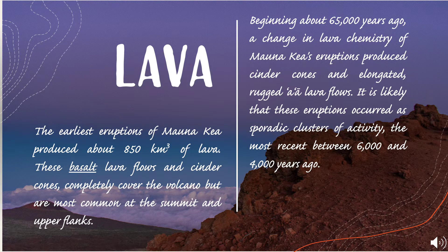The earliest eruptions of Mauna Kea produced about 850 cubic kilometers of lava. These basalt lava flows and cinder cones completely cover the volcano, but are most common at the summit and upper flanks. Beginning about 65,000 years ago, a change in lava chemistry produced cinder cones and elongated, rugged A-A lava flows. It is likely that these eruptions occurred as sporadic clusters of activity, the most recent between 6,000 and 4,000 years ago.